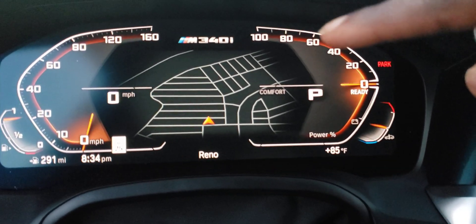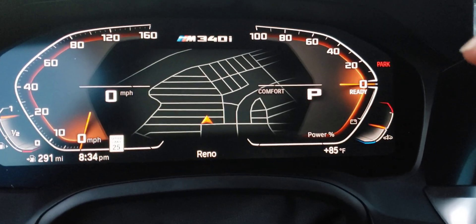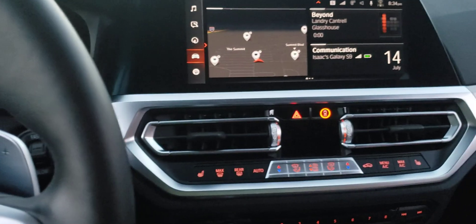This meter here is not a regular tachometer because of that. You have 'Ready' here and zero to a hundred percent of power basically. I'll change it to a regular tachometer.